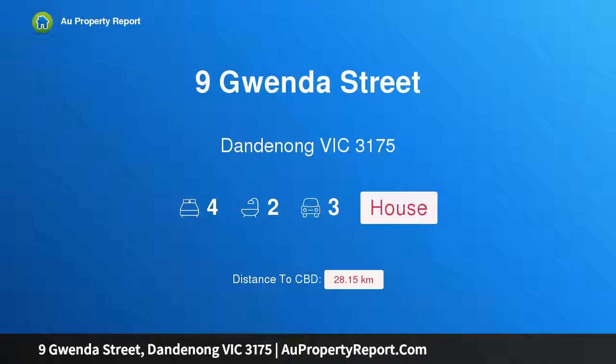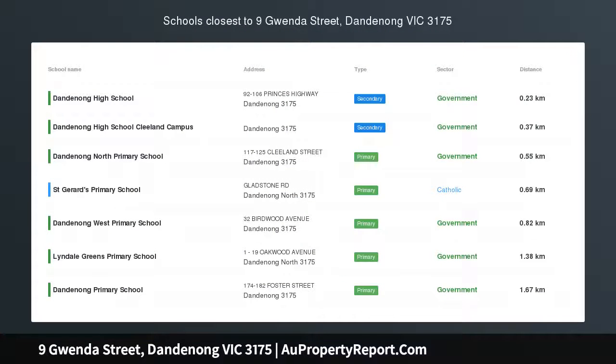Hi, I am glad to introduce Property 9 Gwena Street, Dandenong Victoria 3175 — beautifully renovated, big block and huge potential.